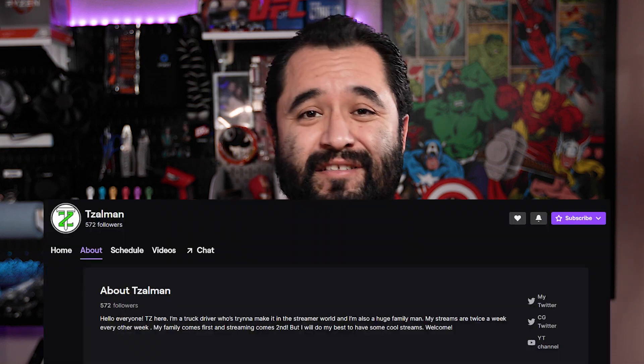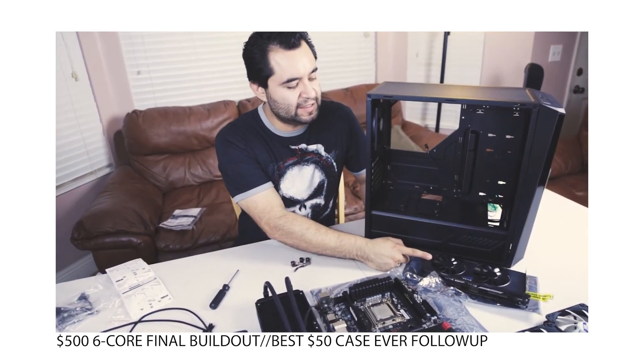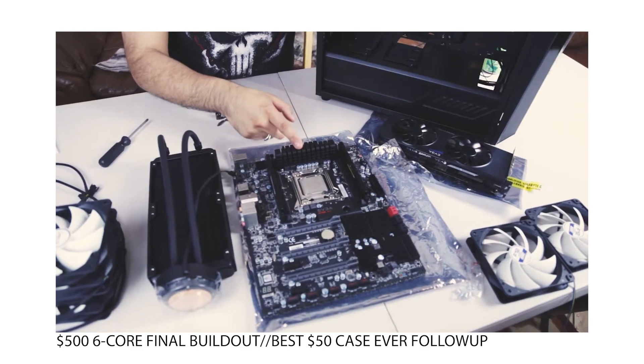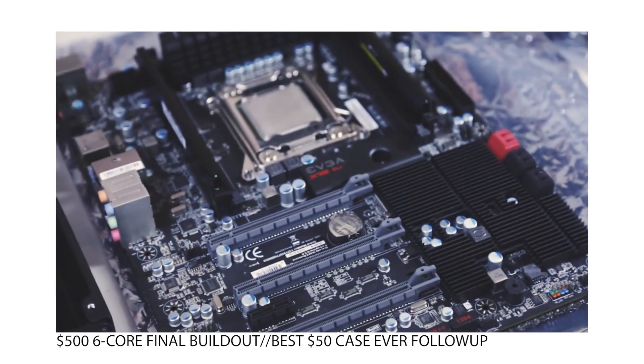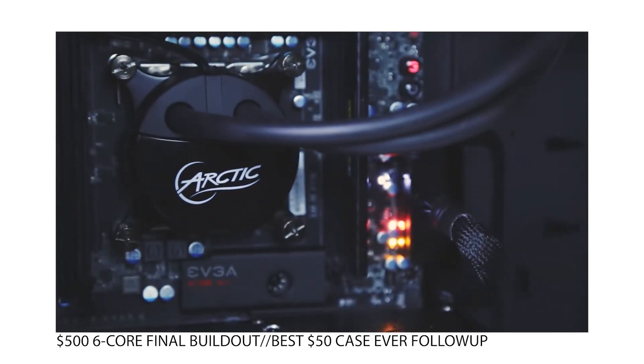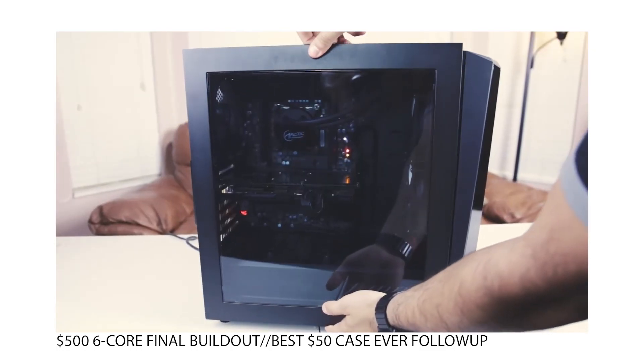Several years ago I built a PC for my brother, who on Twitch goes by the name Tzalman — go follow him. The build is right here on this channel. It was a Xeon E5-1650 Sandy Bridge six-core, 12-thread CPU with 16 gigs of RAM and a GTX 980 Ti. He used this to stream and it did reasonably well, but it left him wanting something better. After a series of issues with the PC and the internet where he was living, he eventually moved on from streaming and even sold that PC.